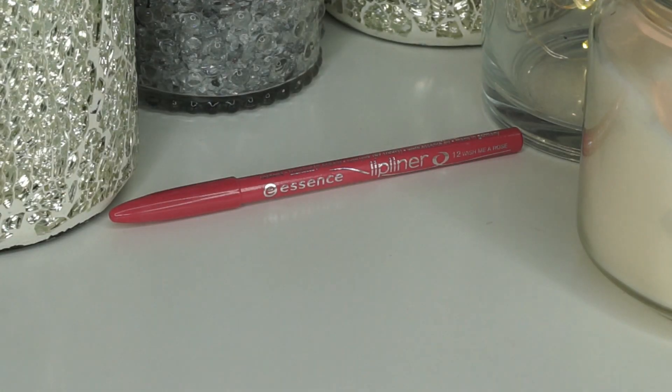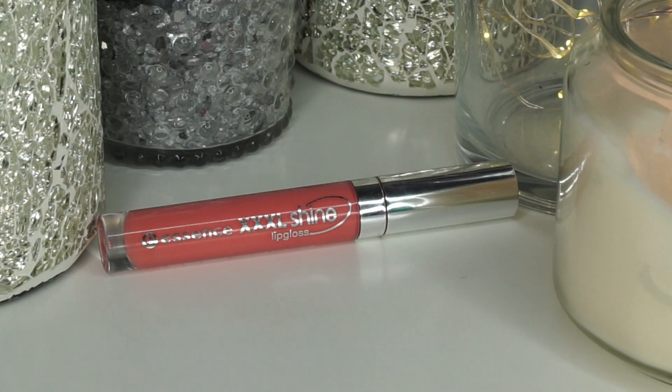Then we come to the lips. I take a Lip Liner from Essence - the Long Lasting Lip Liner in the shade Wish Me Rose. Over that I apply a gloss so that it looks really very young. And that completes the first half of my face, so I switch over to the left side.